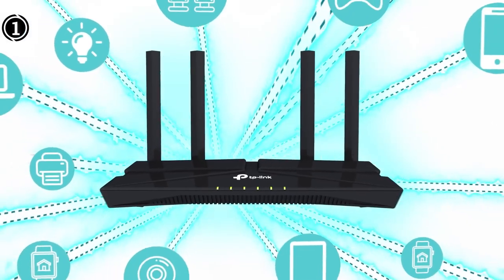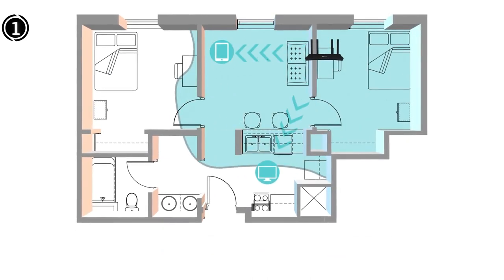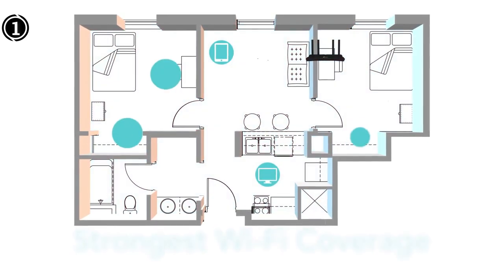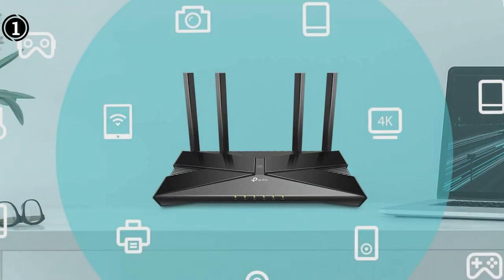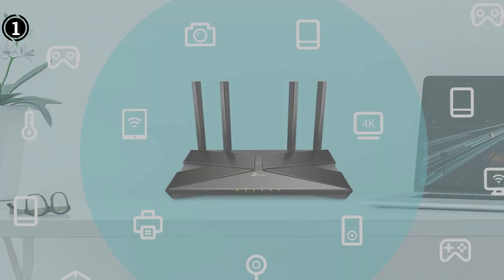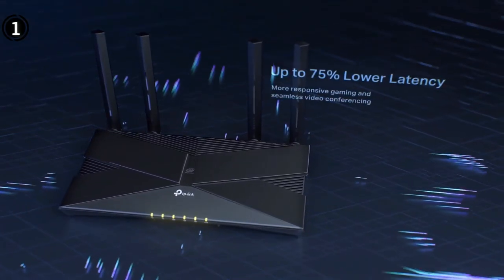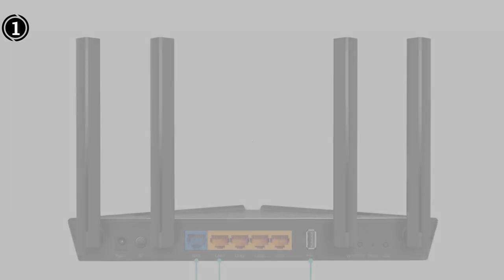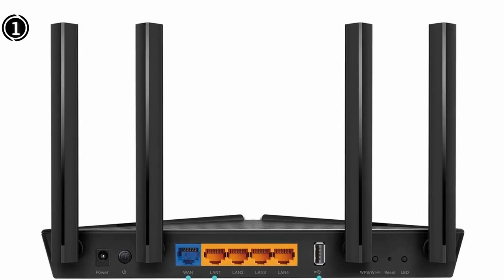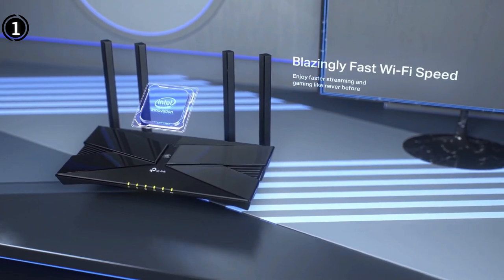The Archer AX50 looks exactly like the Archer AX10. It has a two-tone glossy and matte black finish with textured grills, four adjustable antennas, and six small LED indicators. It measures 1.5 x 10.2 x 5.3 inches and has 4 gigabit LAN ports around back, along with a WAN port, a USB 3.0 port, a power button and power jack, a reset button, and a Wi-Fi WPS button. None of the ports are multi-gig, but the AX50 does support link aggregation — a nice feature for a router in this price range.